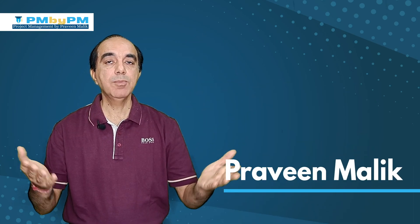In this video, we will not talk about generally how long does it take for the PMP exam prep. Rather, we will figure out how long it will take you to crack the PMP exam. This is Praveen Malik from PMbyPM.com, your ultimate resource for the PMP exam prep.